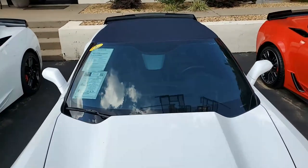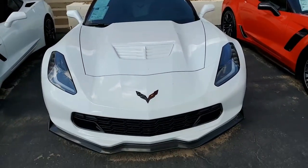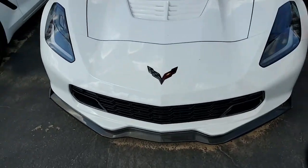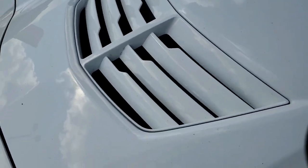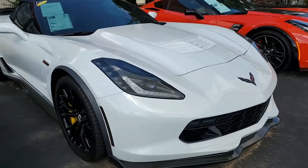Beautiful car here. This is an arctic white car on the exterior; it has the jet black interior and jet black convertible top. And get ready for it — under the hood, you'll find a 650 horsepower supercharged LT4 engine with a 7-speed manual transmission. Plenty of power and fun to drive.